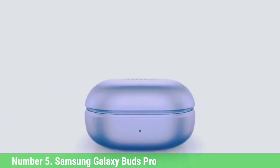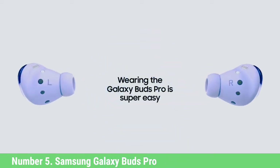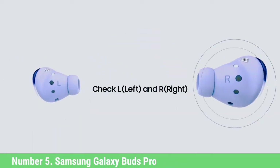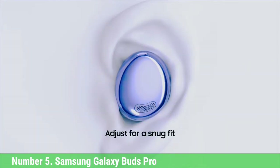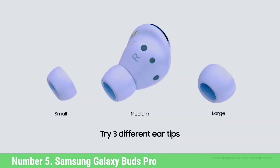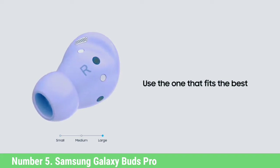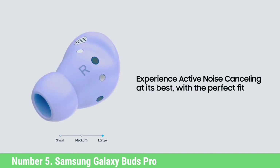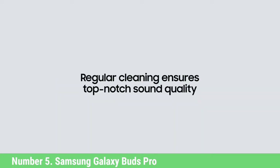Number 5: Samsung Galaxy Buds Pro. They feature Samsung's 360 audio virtual surround feature, similar to Apple's spatial audio. 360 audio only works with certain Galaxy devices, but the list is growing. The sound quality is energetic and fun sounding with good extension in the bass. They work well with a wide variety of musical genres but excel with EDM, hip-hop, and pop. Pairing was seamless and the built-in controls just work.